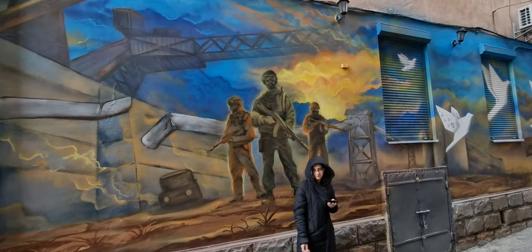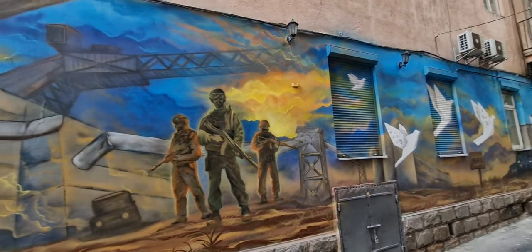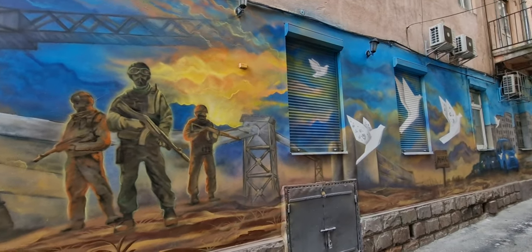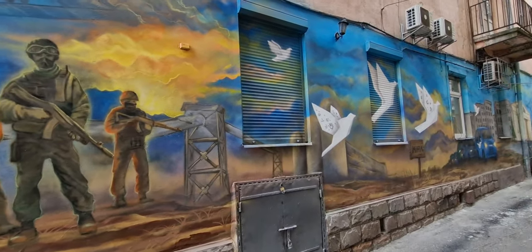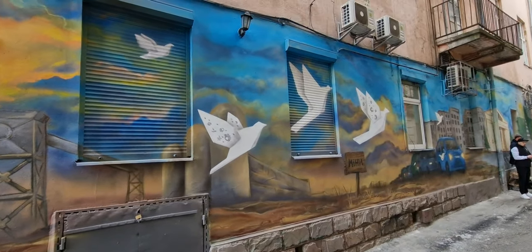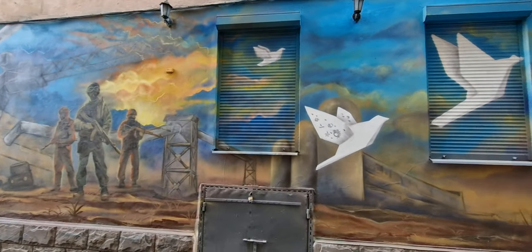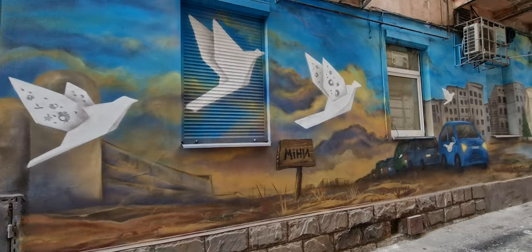I'm not exactly sure, but it looks like there's some pipelines there and a factory type of thing going on. This might be — I'm trying to think — the Azov Battalion, the town they were stranded in. I think Mariupol. That might be what this is — a memorial to Mariupol.